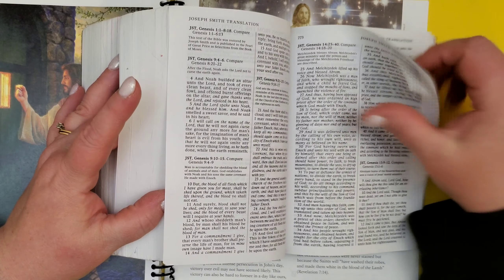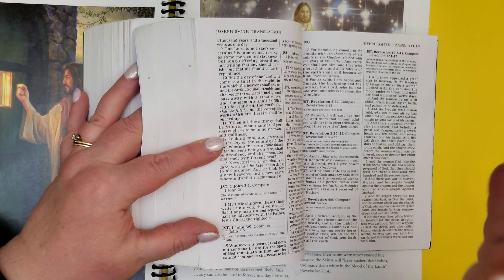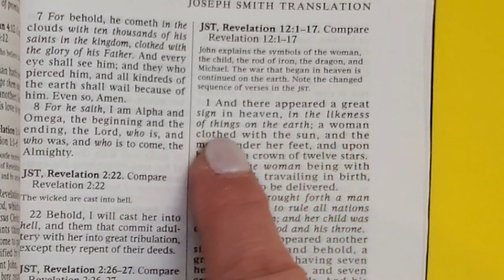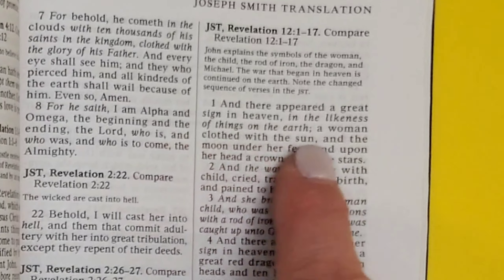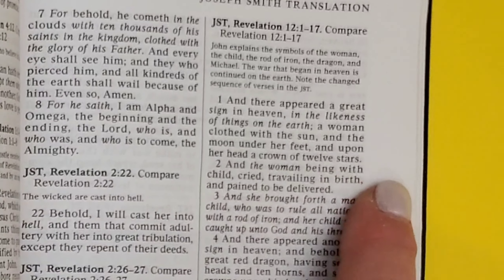And when I turn to Revelation 12 — how great is this? It talks about how there appeared a great sign in the heaven and in the likeness of things on the earth. That's what the sign was — it was in likeness of things on the earth. There was a woman clothed with the sun and the moon under her feet and she wore a crown.